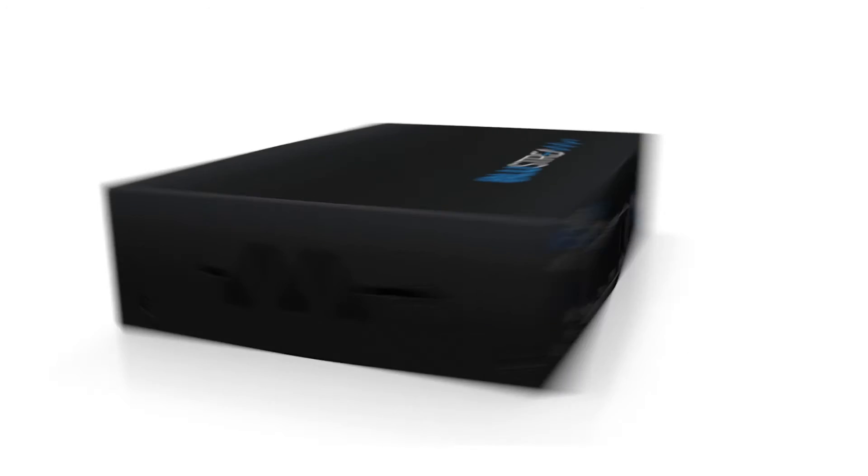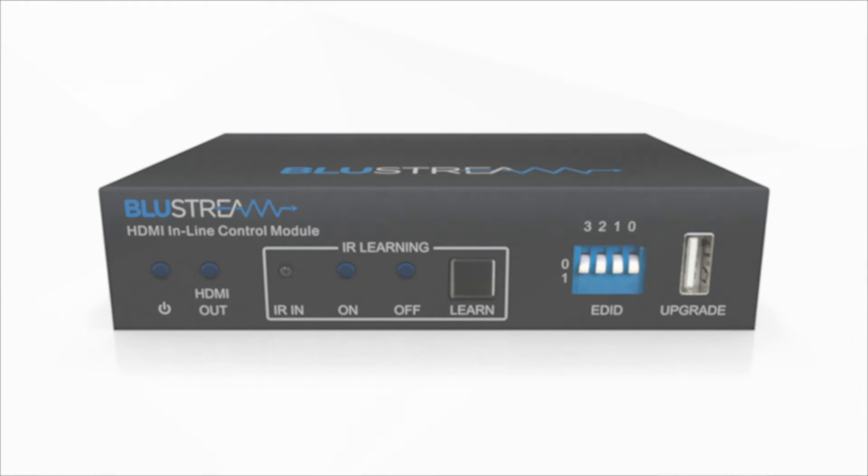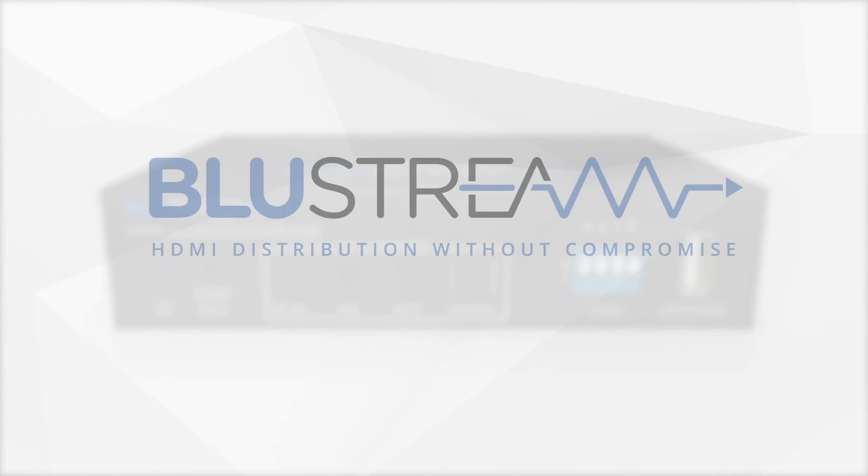This is just one of the many practical applications of the HD11 CTRL. Available now.